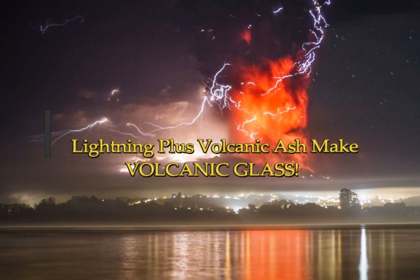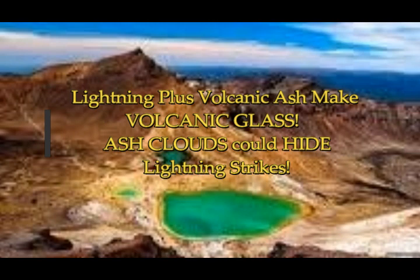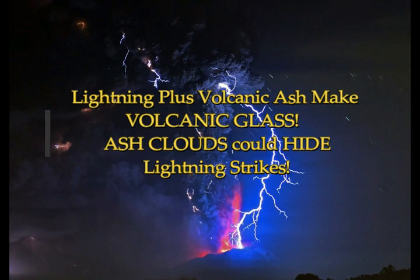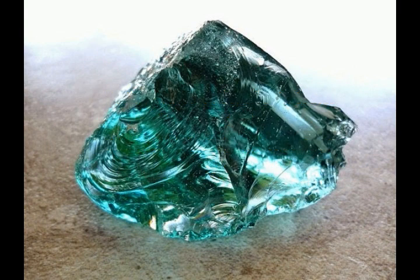Lightning plus volcanic ash creates glass. According to the Geological Society of America, this is from a 2015 open access paper in Geology. Kimberly Gennaro and colleagues proposed for the first time a mechanism for the generation of glass spherules in geologic deposits through the occurrence of volcanic lightning, which happens quite often over volcanic eruptions in the ash cloud.